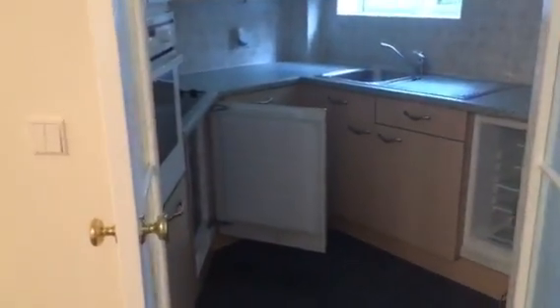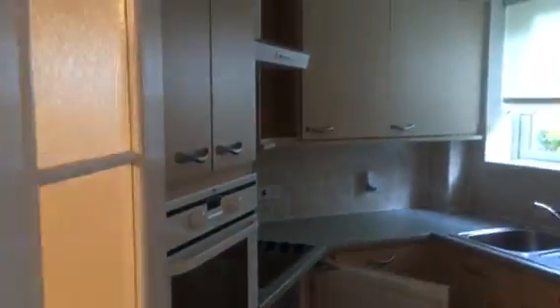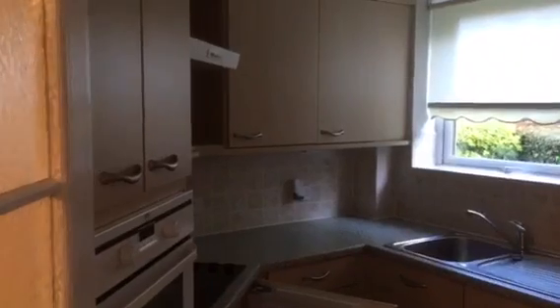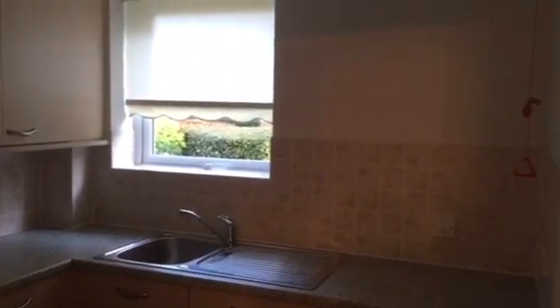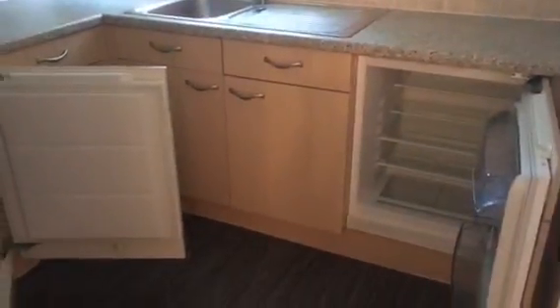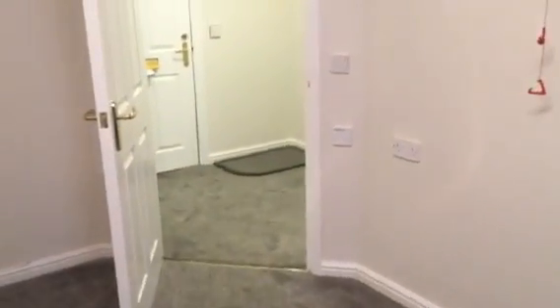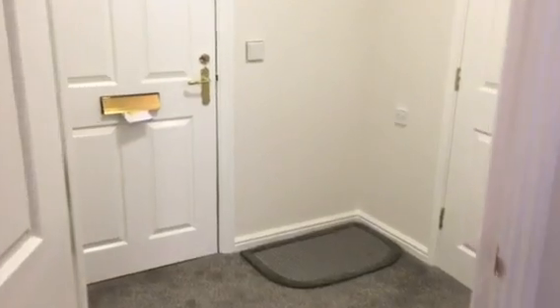And through to the kitchen. Moving through to the bedroom, and then through to the bathroom.